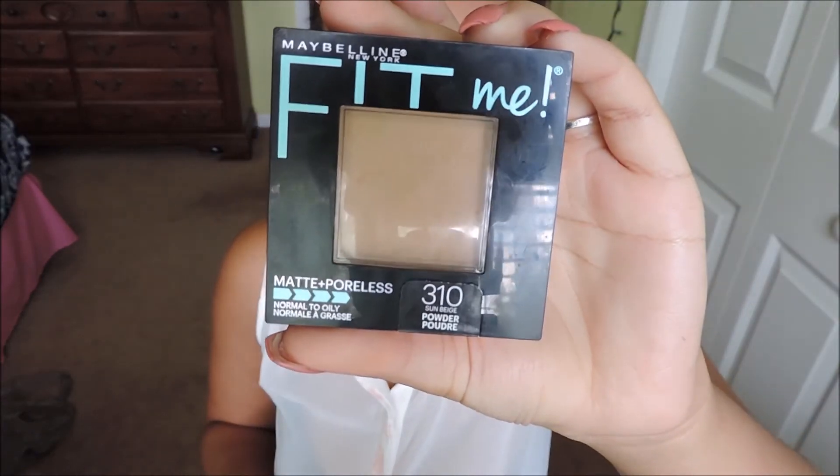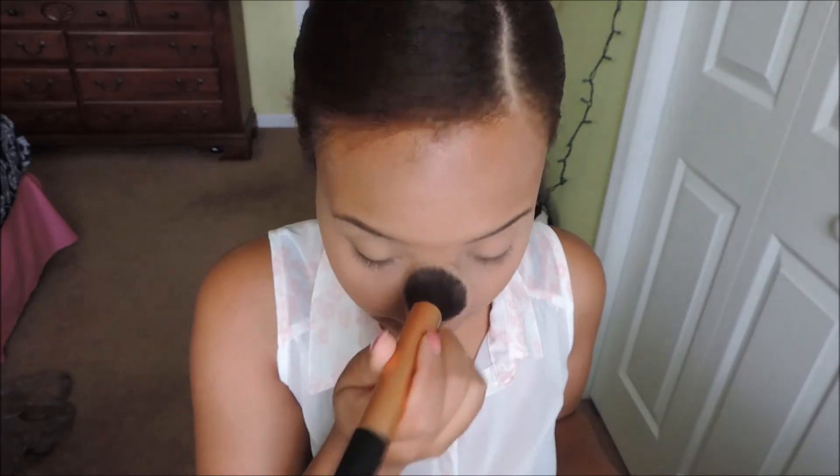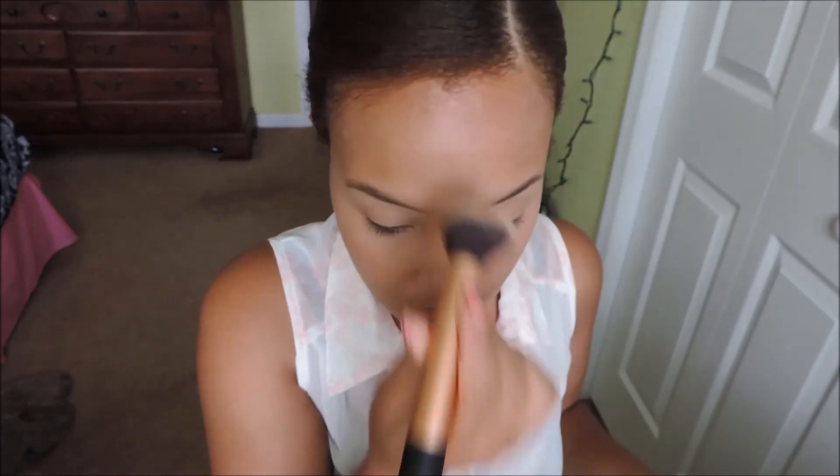Next I'm taking my favorite powder, which is the Maybelline Fit Me Matte and Poreless powder. I'm applying that to the rest of my face. Because I have super oily skin I need this step, but if you're more dry you can probably skip it since your concealer won't be slipping all over your face throughout the day.